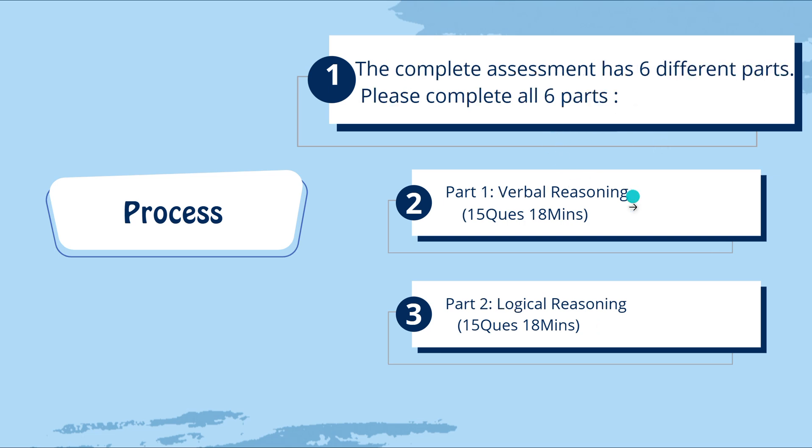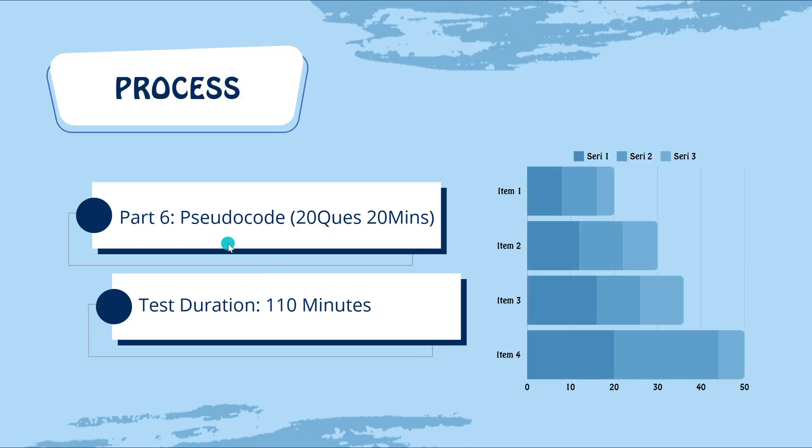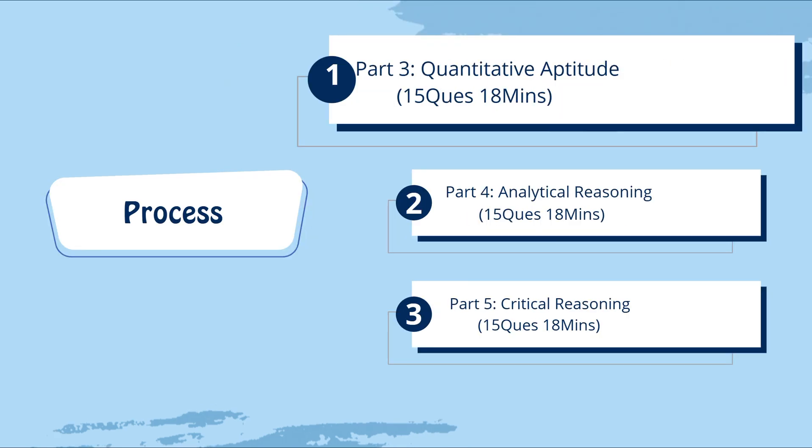Part six is Pseudo Code: 20 questions, 20 minutes — one question per minute. The complete test duration is 110 minutes for all six parts. To know the complete details, put it in the comment section. In my upcoming videos I'm going to make videos on the direct questions asked in HCL Tech.